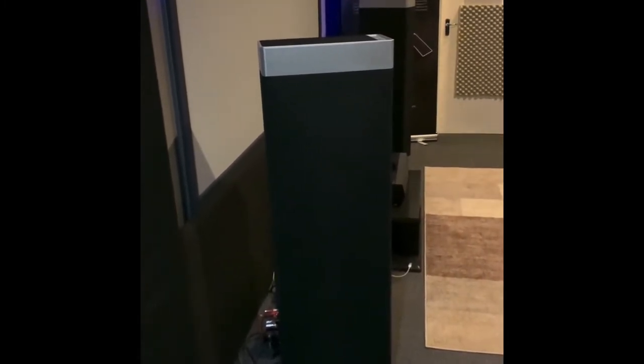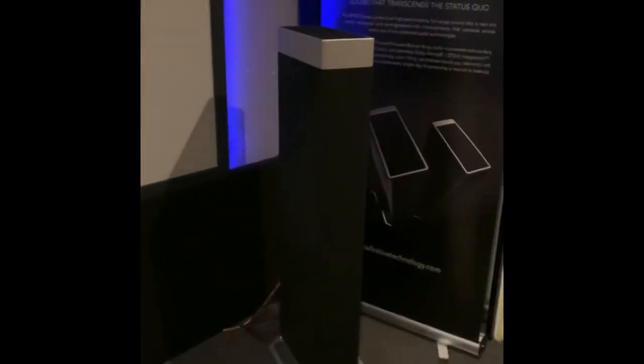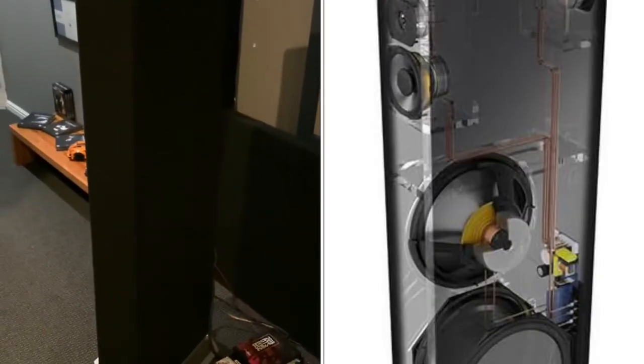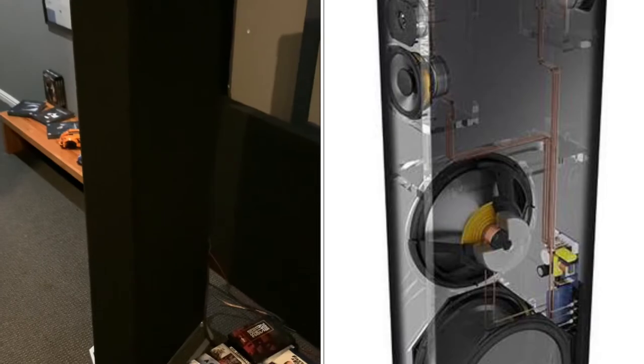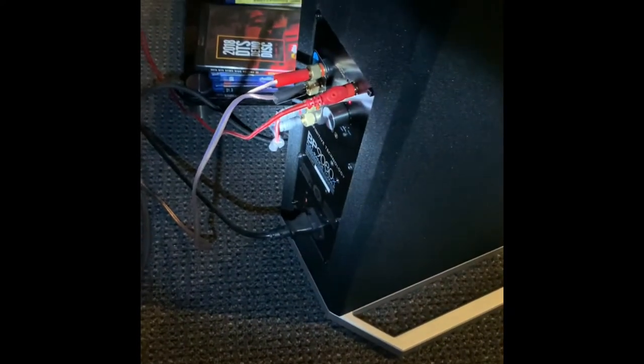Coming into the room I have some of my absolute favorite speakers — I'm going to miss these. These are Definitive Technology BP series from the 1980s. These are bipolar speakers, an MTM design — mid, tweeter, mid to the front, tweeter, mid to the back — bipolar. And they are powered, so at the back they have amplifiers built in. Excuse the wiring, this changes a lot.